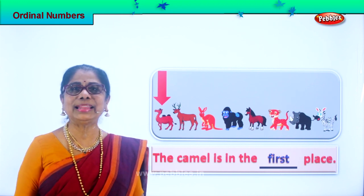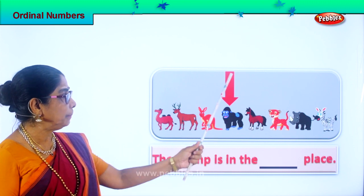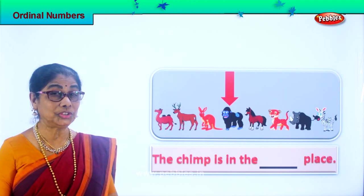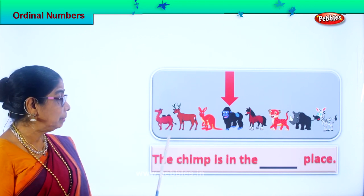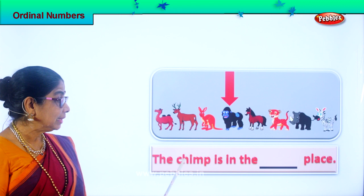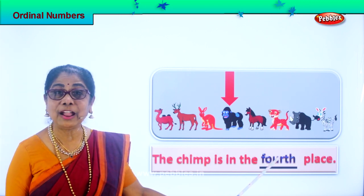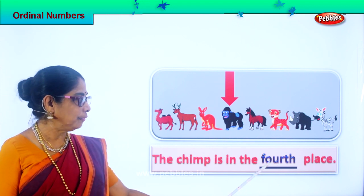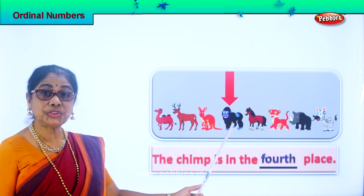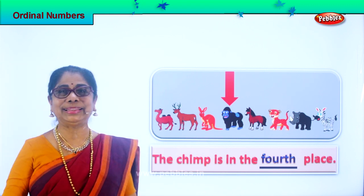Good. Let's look at the next number — ordinal number. Who is this? Chimpanzee — like a chimpanzee. What position in ordinal number does it come? First, second, third, fourth. So we say the chimp is in the fourth place, standing in the fourth place. Spell fourth: F-O-U-R-T-H, fourth. So the chimp is standing in the fourth place. Good.